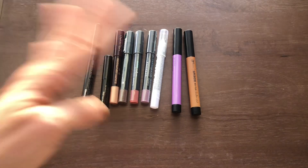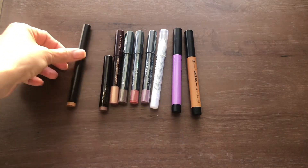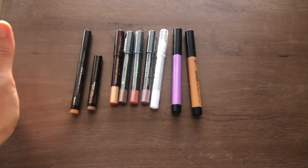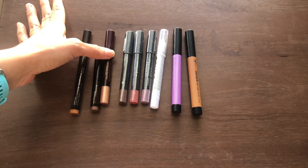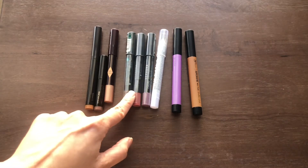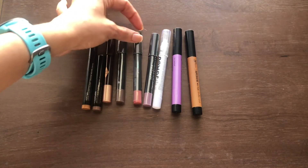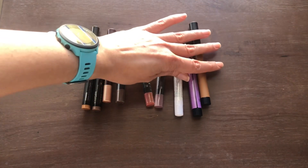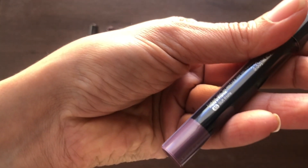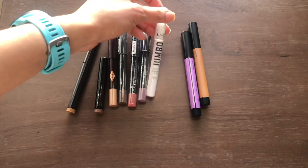I have several eyeshadow crayons. Going from oldest to newest: a full-size from Laura Mercier in Copper, a little one in Strapless that used to come with gift-with-purchase sets, one from Charlotte Tilbury in what I think is Champagne Diamonds, and then three from the Sephora line — one in a brown shade, one in Red Terracotta, and one in Soft Thistle, which is a purpley lavender shade.